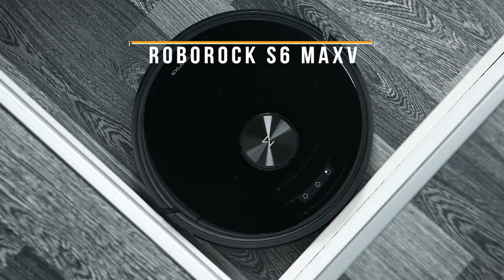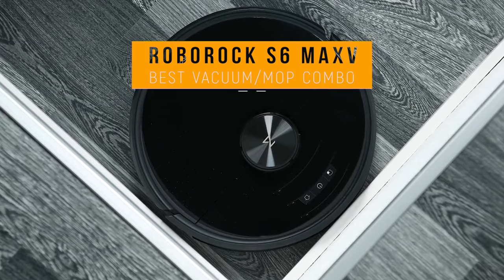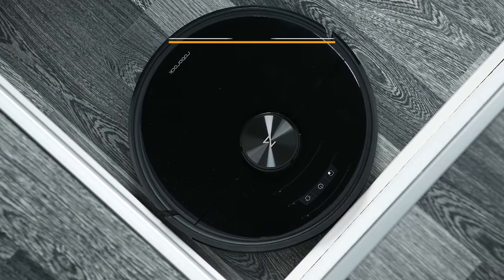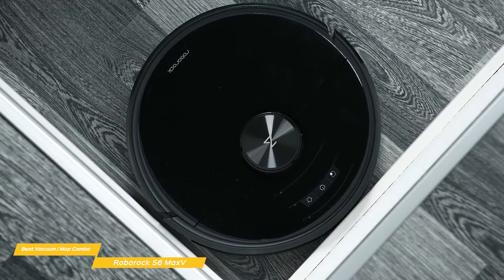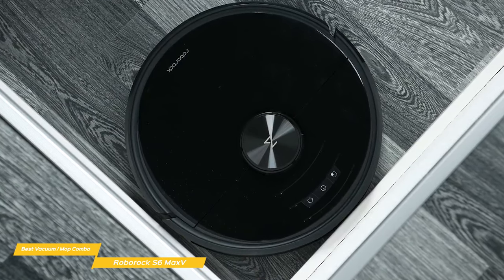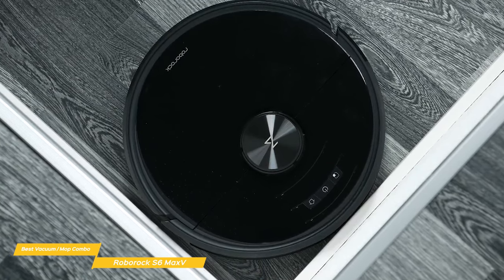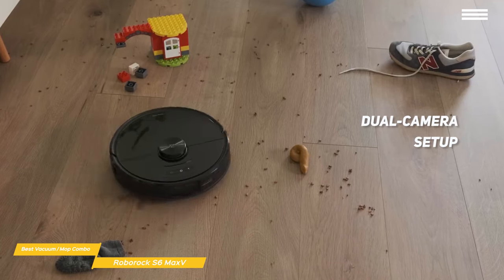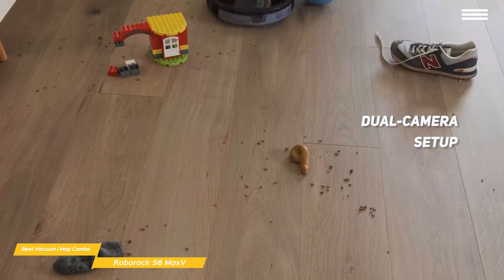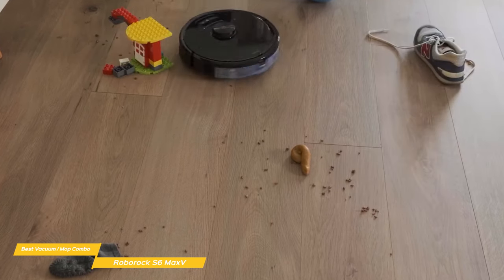Now we'll take a look at the Roborock S6 Max 5, our choice for best vacuum-mop combo robot vacuum. The Roborock S6 Max 5 has an excellent obstacle avoidance system, strong suction for deep cleaning power, and adds intelligent mopping to its cleaning arsenal, making it one of the best vacuum-mop combo robot vacuums on the market, retailing for around $700. Using its dual camera setup, the S6 Max 5 can quickly map a room and adjust its journey if it comes across an obstacle, and will even mark these obstructions on the map and take a photo to show you what they are on its app.